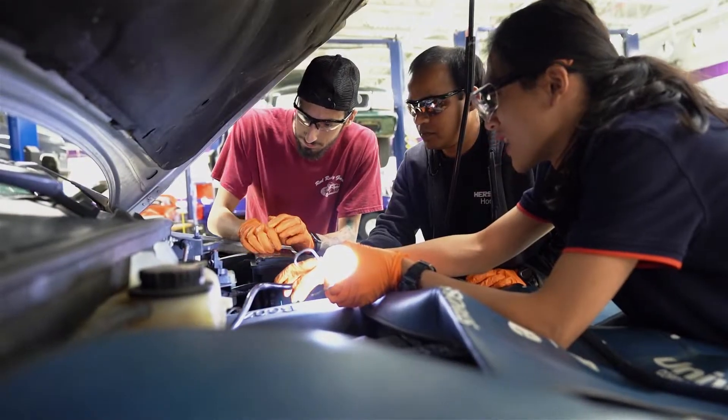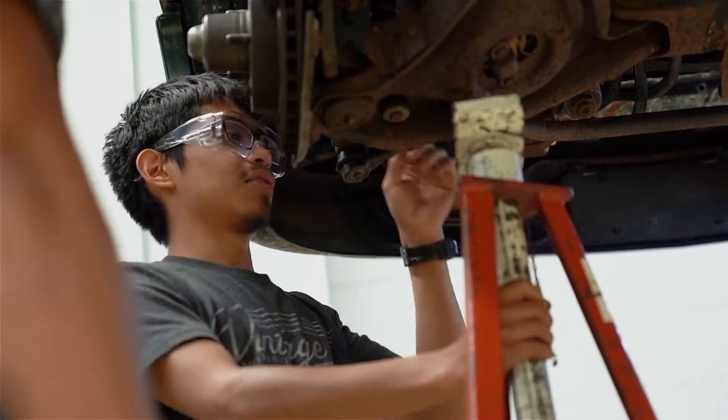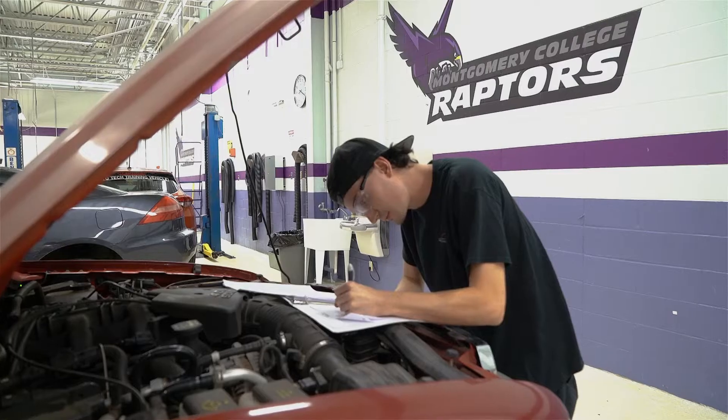If a student came in here knowing little or nothing about cars and took all of the automotive classes, they should be able to take and pass ASE certification exams.